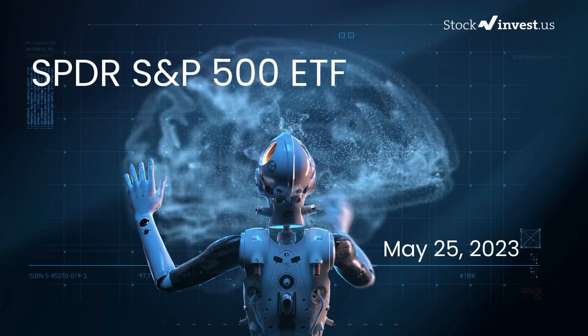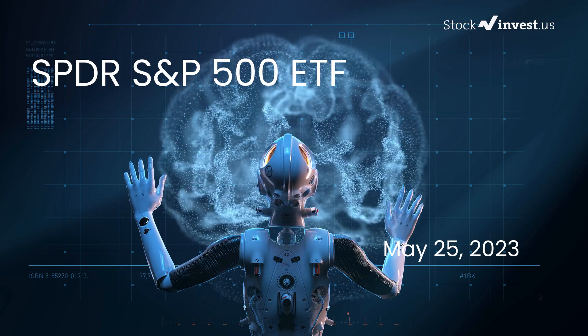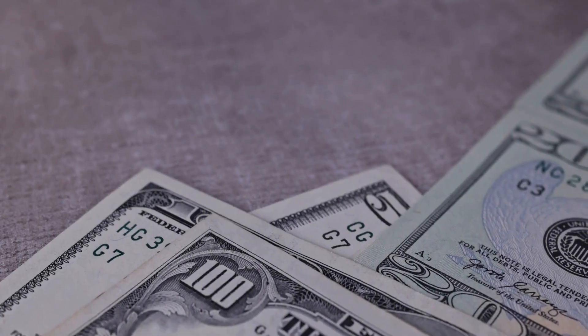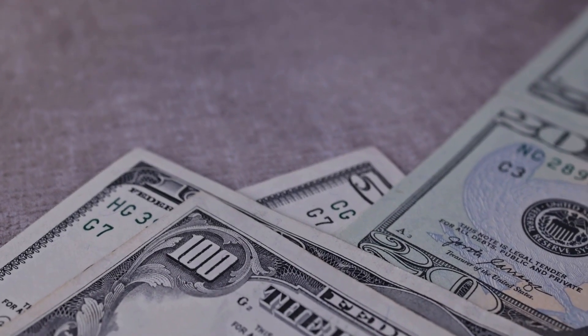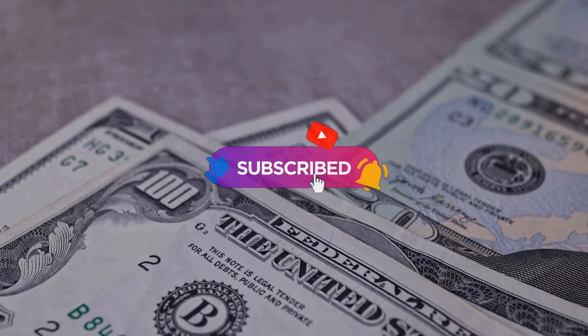Is it time to buy or sell SPY ETF? In this video we're diving deep into SPY. Our initial report was published on our website on Wednesday May 24th, 2023, and now we're here to provide you with an even more detailed analysis. Remember to subscribe, hit the like button, and turn on the notification bell to stay updated on our latest analysis.